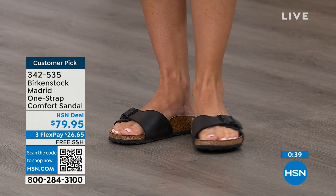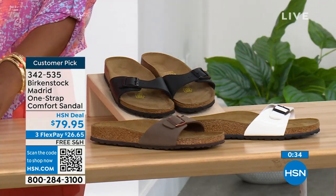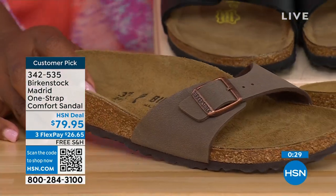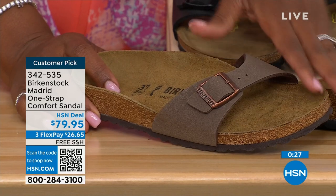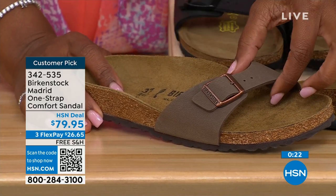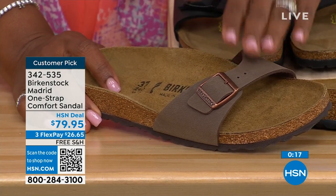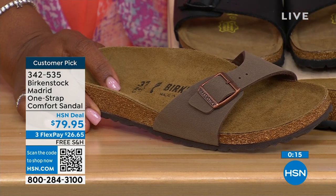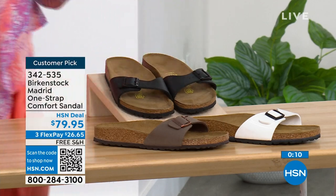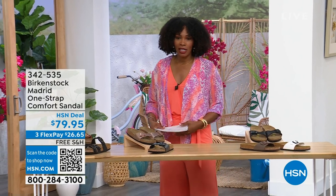If you want them in black, go for it. We've got them in white, and in mocha we only now have sizes seven, eight, and nine — because mocha is just very neutral, it disappears on your foot and goes with anything, that's why everybody jumps on mocha first. White we're pretty good on sizes, and then also black. The item number is 342-535.